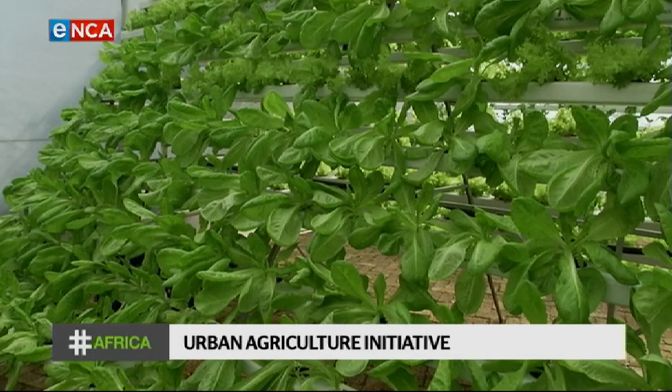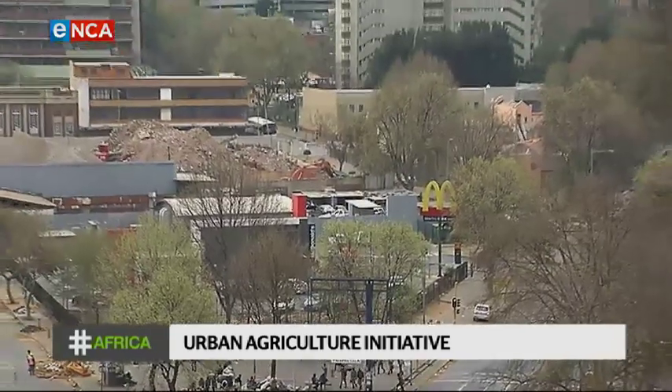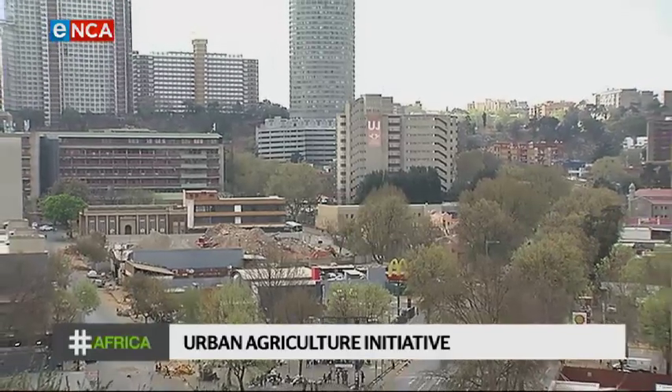In terms of the entrepreneurs within the program, they are looking at youth, people with disabilities, people from previously disadvantaged backgrounds, as well as females in general. The program is designed so that food is produced within a five-kilometer radius from where it's consumed. They target boutique restaurants as well as hotels so people can trace back where their food is produced, and to reduce carbon emissions through transport.